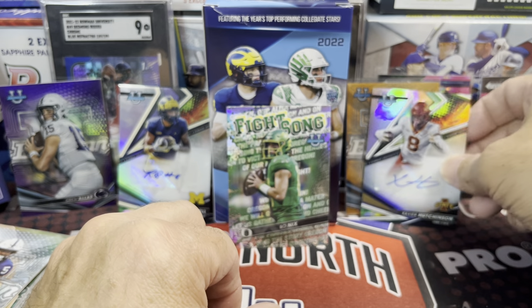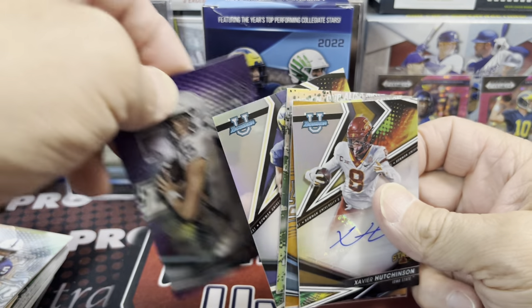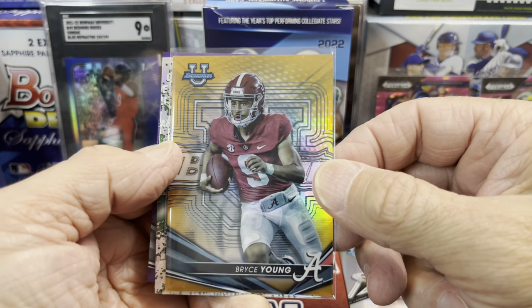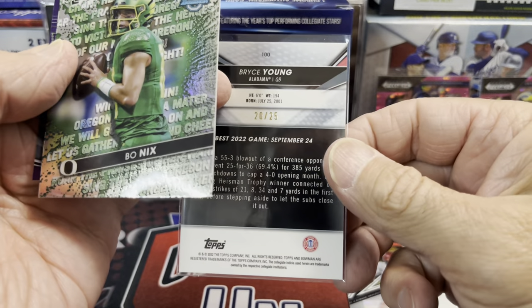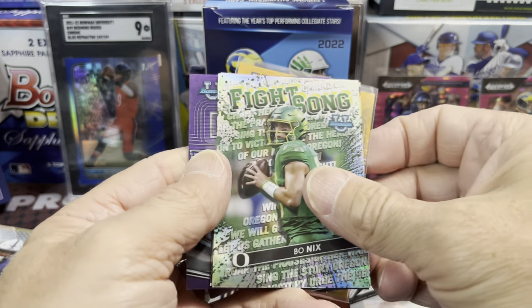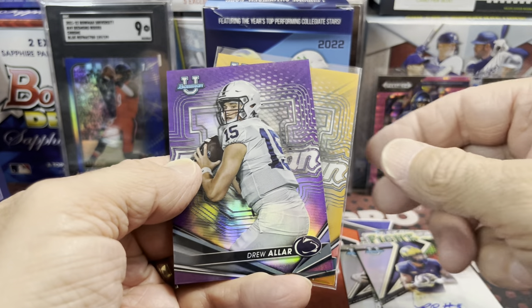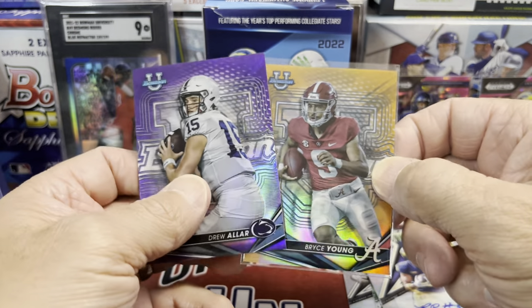So a little recap of our hits — let's get those collected. Top pulls: we had our autograph, and then the top one of all, Bryce Young Orange numbered 20 of 25. Bo Nix Fight Song. We have this Ronnie Bell autograph. And last but not least, Drew Allard Purple numbered 2 of 250.